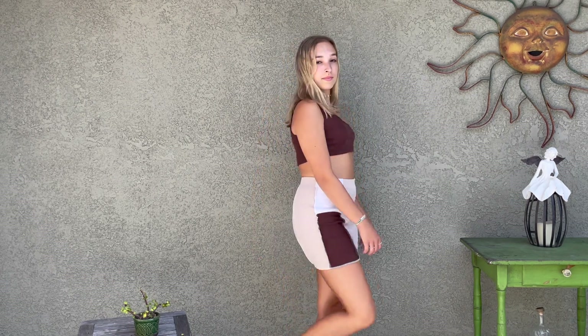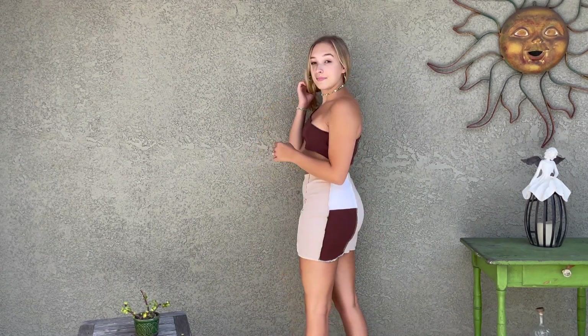Last but not least — the one I'm wearing right now — is this two-piece set. It's a one-shoulder top, which I've been loving, and it's brown. The skirt is brown and tan, and it looks really cute together. You can also wear the pieces separately, as with any two-piece set. I got this one in a medium as well and it fits really nice.